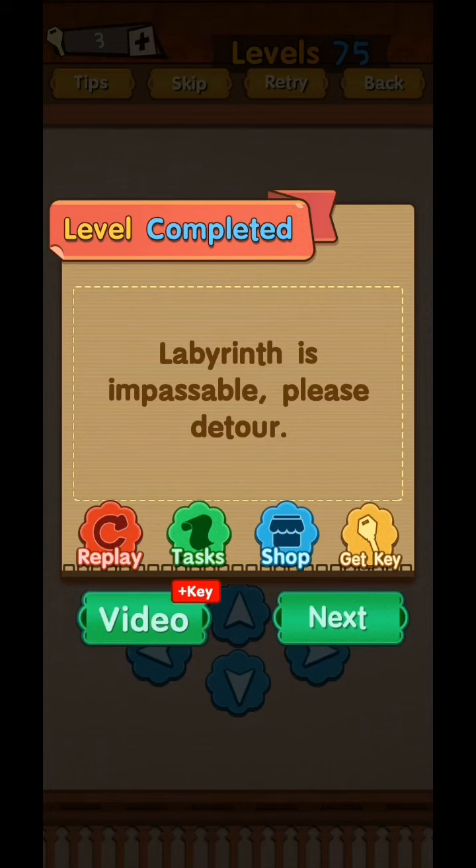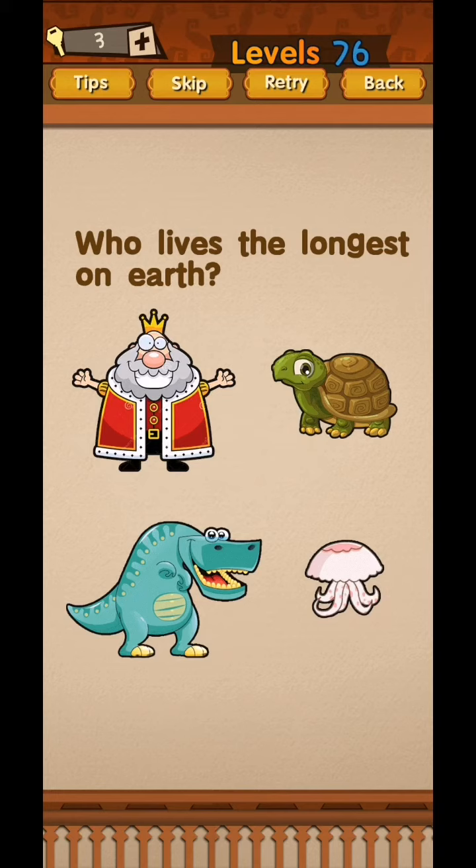That is today's video. We are back in the next video from level 76 to 80. Subscribe to Fazie Gamer for the latest videos and click the bell icon for notifications.